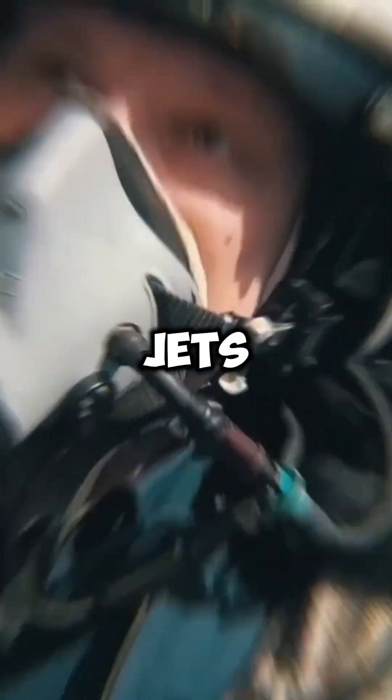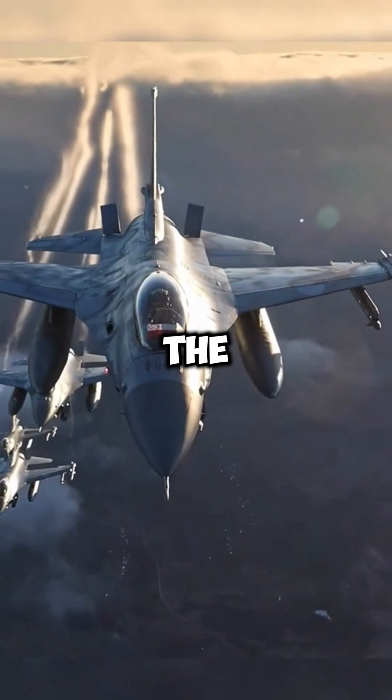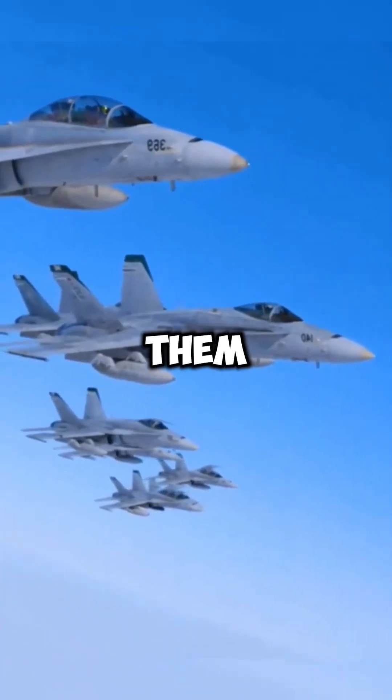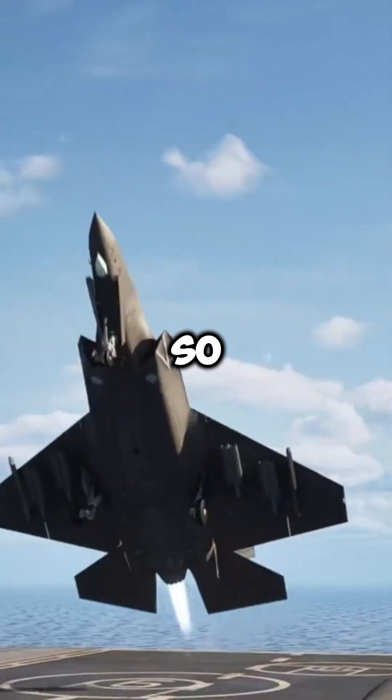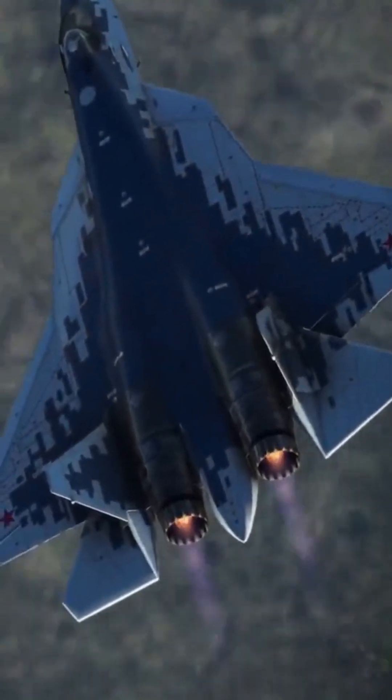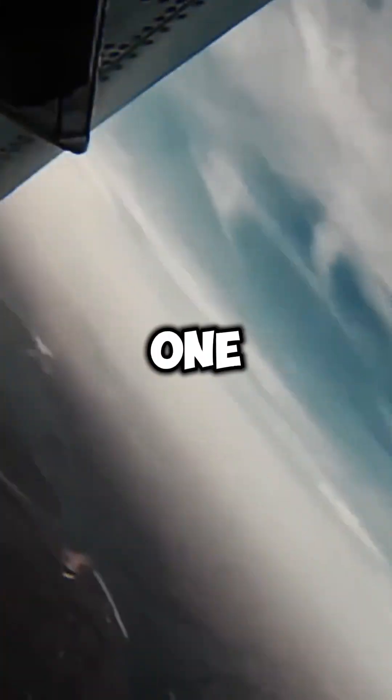However, not all jets need two engines. Single-engine jets like the F-16 are cheaper, lighter, and easier to maintain, making them ideal for certain missions. So, whether a jet has one engine or two depends on its role, but when it comes to power and safety, two is often better than one.